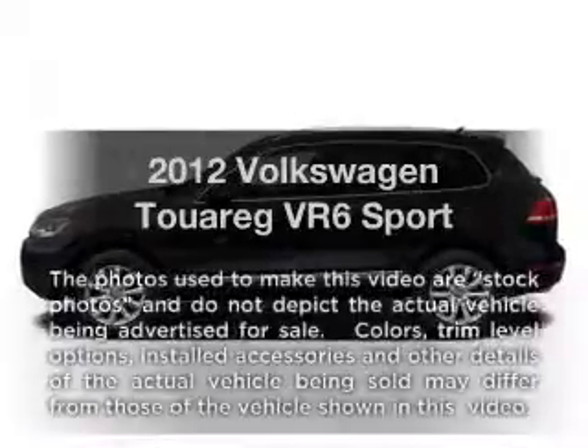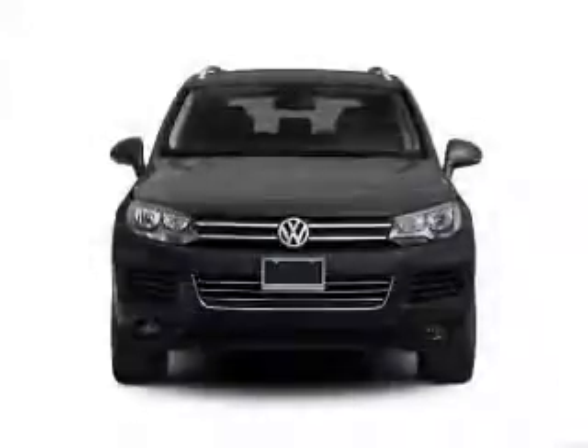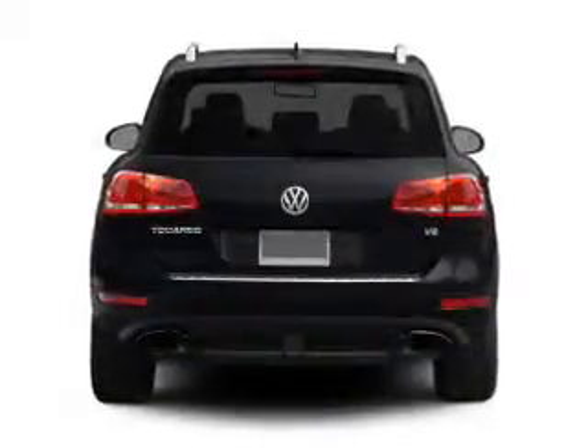Introducing the 2012 Volkswagen Touring. If you're looking for a first-rate auto, this one could be yours today with a reliable six-cylinder engine. The powertrain includes four-wheel drive that responds smoothly to its automatic transmission.